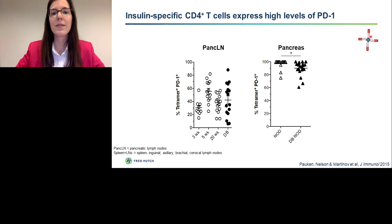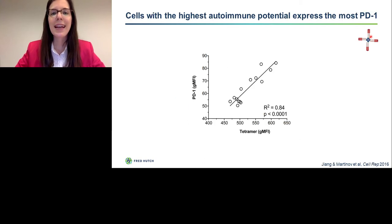First, we examined whether insulin-specific CD4 T cells express PD-1. As you can see in this graph, as NOD mice age and approach diabetes onset, there's an increase in the proportion of cells that are PD-1 positive. In the pancreas, all insulin-specific CD4 T cells express PD-1. What is very interesting is that the amount of PD-1 expression correlates with how brightly these cells are staining with the tetramer reagent — in other words, those insulin-specific cells with the highest affinity for antigen, or the highest autoimmune potential, express the most PD-1.